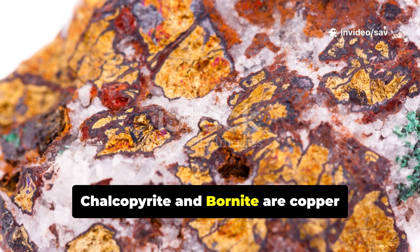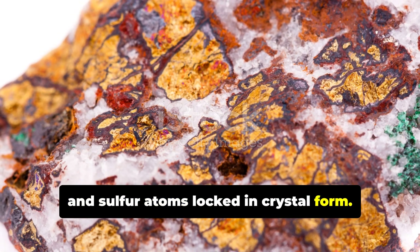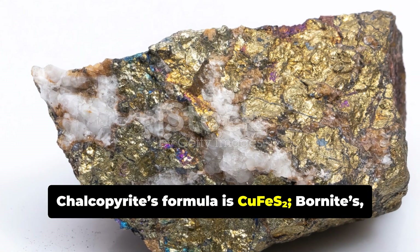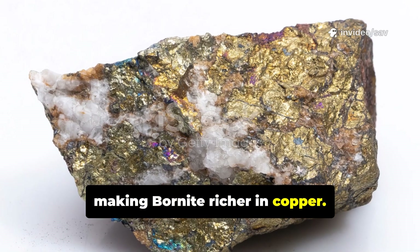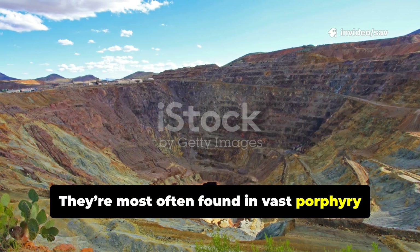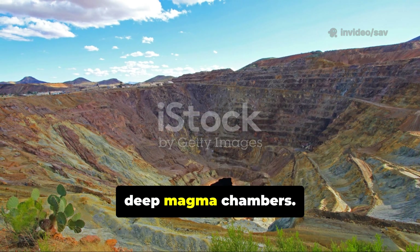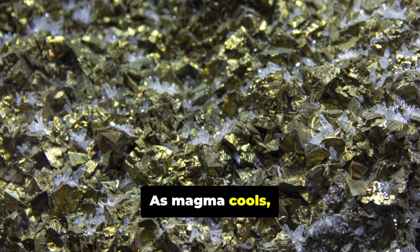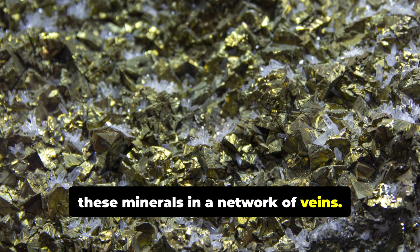Chalcopyrite and Bornite are copper-iron-sulfide minerals — copper, iron, and sulfur atoms locked in crystal form. Chalcopyrite's formula is CuFeS₂, Bornite's is Cu₅FeS₄, making Bornite richer in copper. They're most often found in vast porphyry copper deposits, formed by mineral-rich fluids rising from deep magma chambers. As magma cools, it releases hot solutions that deposit these minerals in a network of veins.